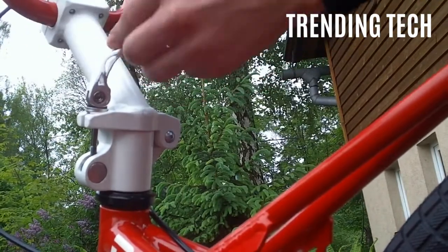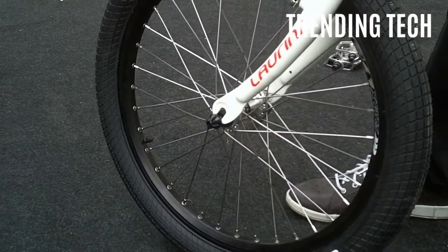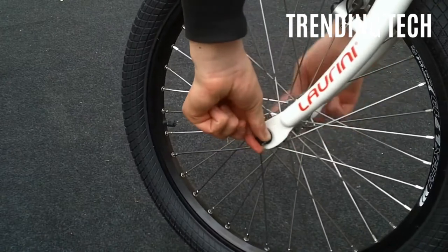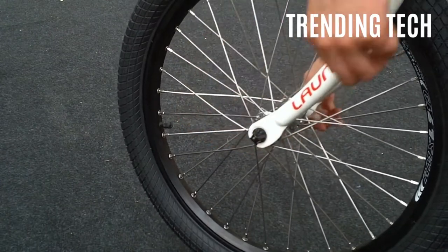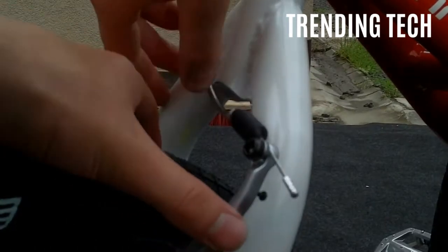The bike is designed without a seat to allow the rider more flexibility and control over the movements that they make. If you are the riding type, give this new bike design a try and see if you can pull off some sick tricks and impress your friends.